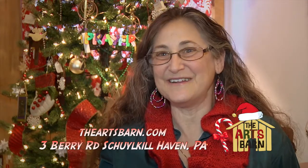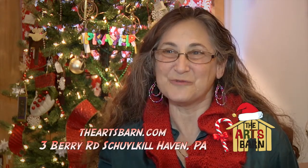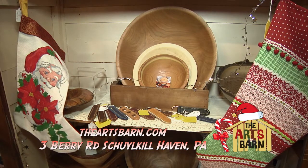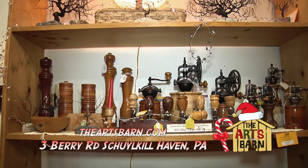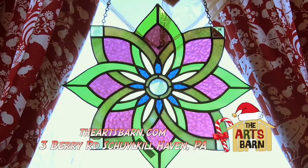The Arts Barn carries many different types of art, and it varies all the time. We have at least four different woodworkers — everything from turned bowls, Jonathan's spoons, chainsaw carvings, salt and pepper mills. We also have about six different types of glass: stained glass, glass mosaic, fused glass.